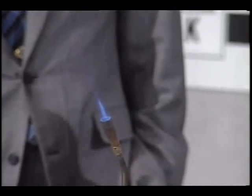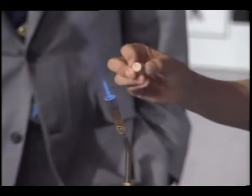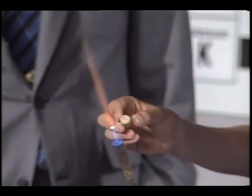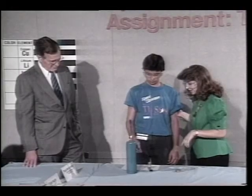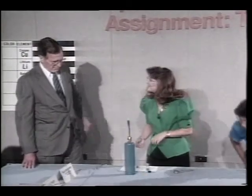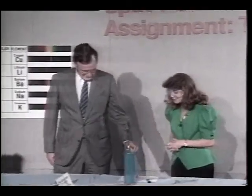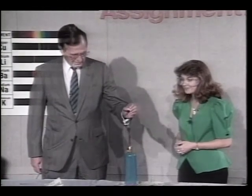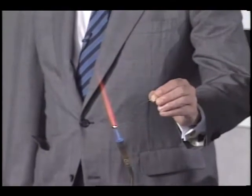Each element puts off its own color — it emits a certain color. We can see that copper makes a nice green flame every time. Mr. President, if you would go ahead and try this one — you can do the lithium. A little red — nice red flame.